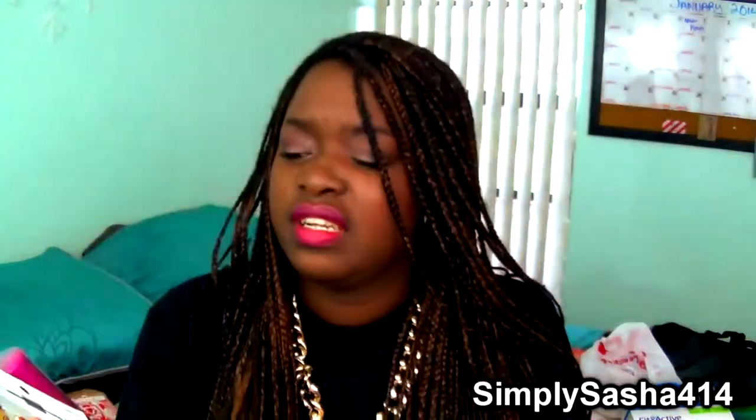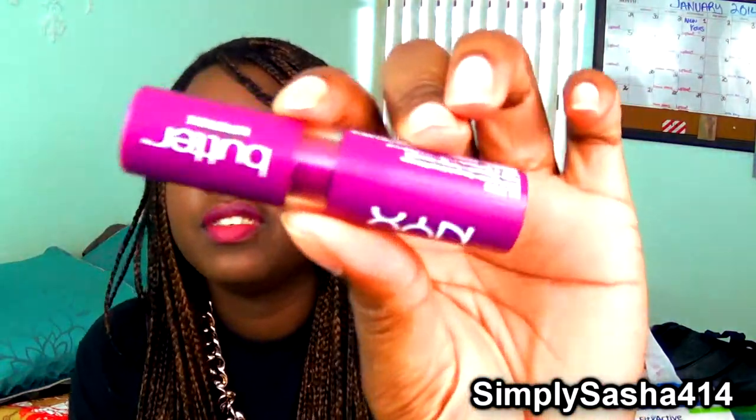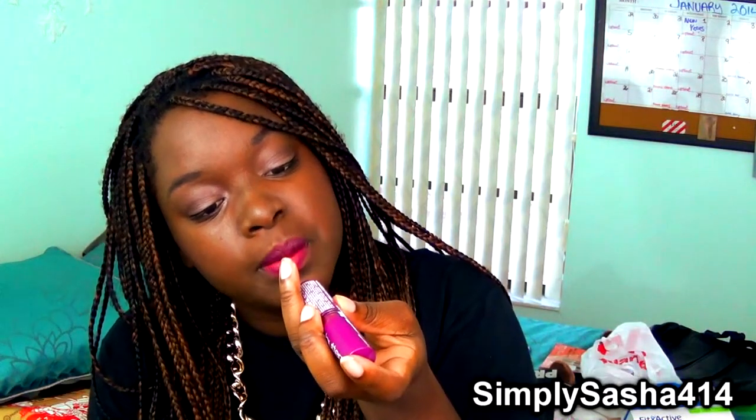I also got the CoverGirl Bombshell two-in-one mascara — it's huge, I didn't know it was going to be that fat, and I'm really excited to try it out. The last beauty item is the NYX Butter Lipstick. I have it on my lips today — it's in color BLS05 — a really pretty purple and I really like it.